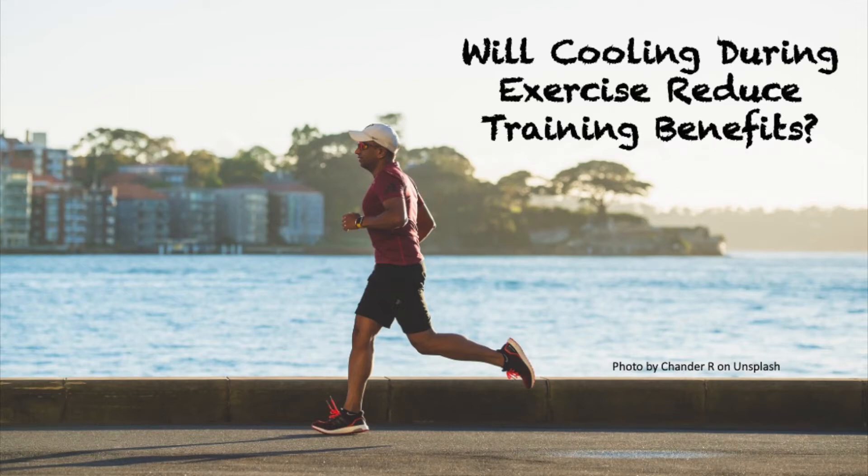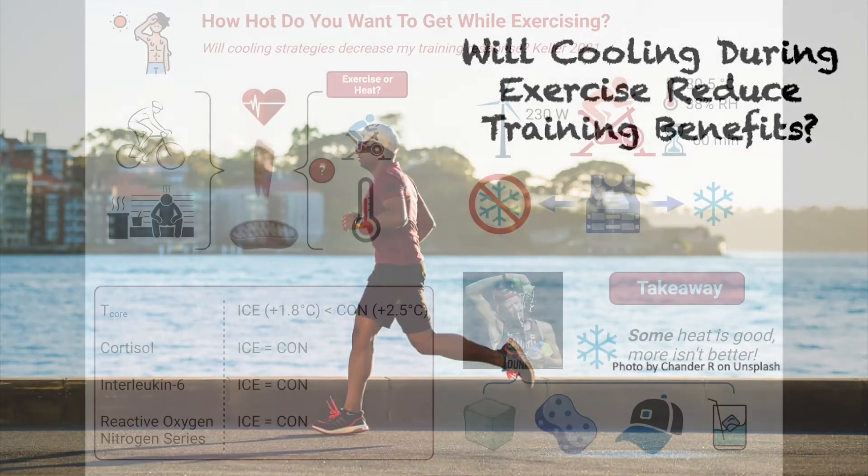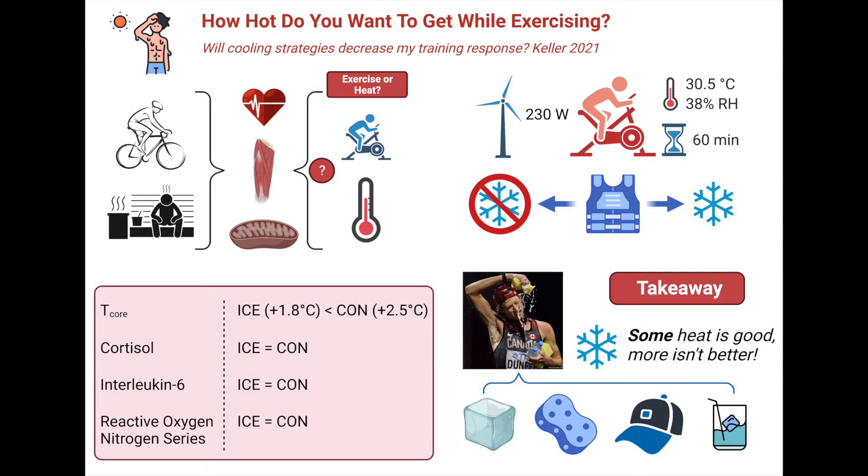We know that exercise is good for our health, and lately we've been finding out that heat therapy is also good for our health. So if both are good separately, is combining them even better? In today's episode, we'll take a look at a study with fit athletes exercising in the heat, either with or without cooling. Does the use of cooling blunt the potential beneficial inflammation?